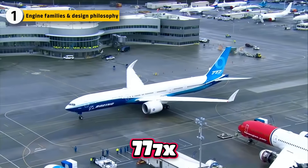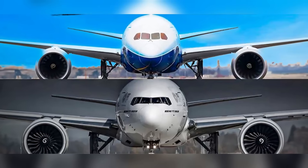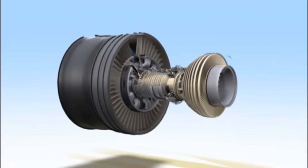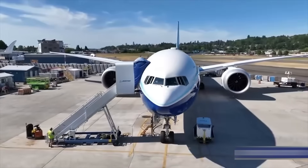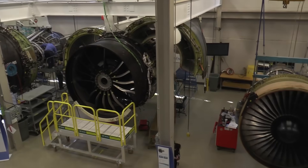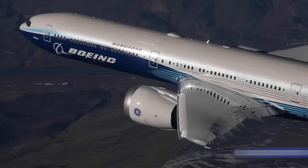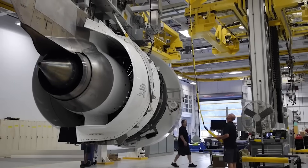The most fundamental difference between the 777X and the 787 begins with how their engines were conceived and how they were intended to operate. The 777X is powered exclusively by the GE9X, an engine developed specifically for this aircraft with no intention of being adapted to any other. From the earliest design stages, the goal was clear: to build the largest and most powerful commercial turbofan ever certified, capable of supporting a very large aircraft carrying heavy payloads across long distances, while still meeting modern efficiency and noise requirements.